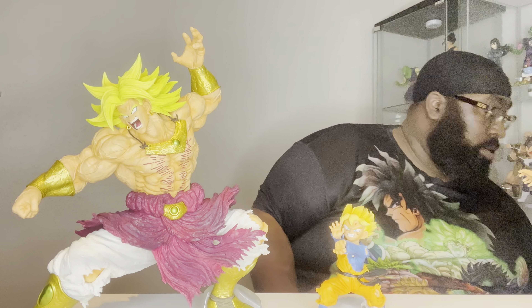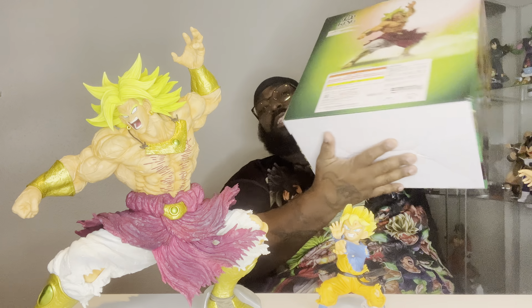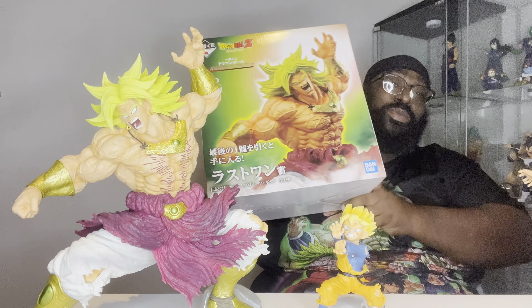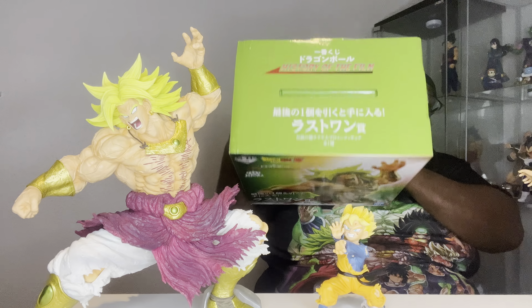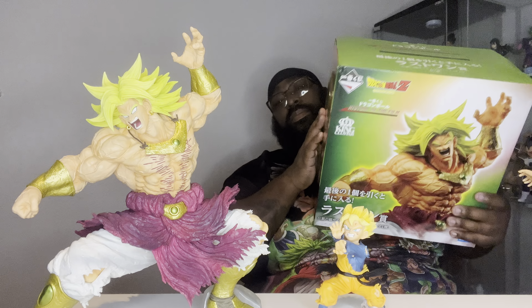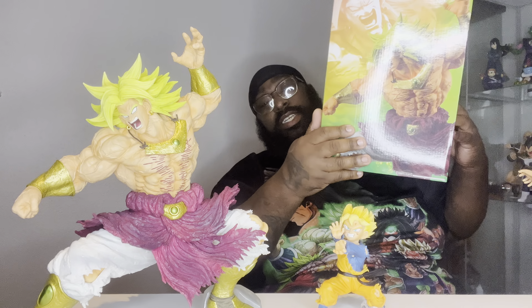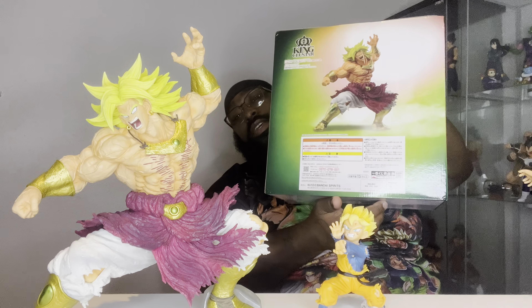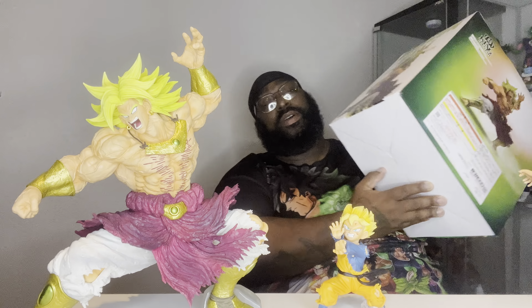And of course we got the Behemoth, the King Cluster, the OG, and the Last One Prize Broly. As we all know, Toei Stickers do not come on LPs, but we know everything here is authentic and real. Here we have some more box art, and there we go.